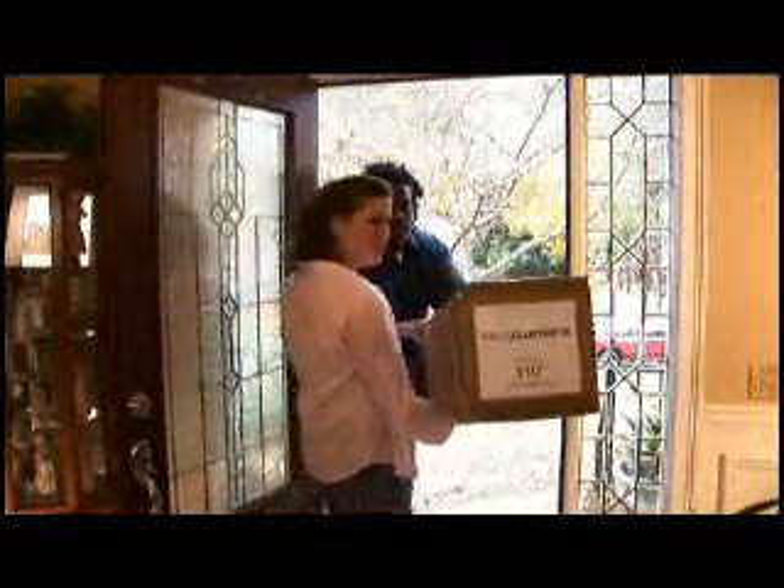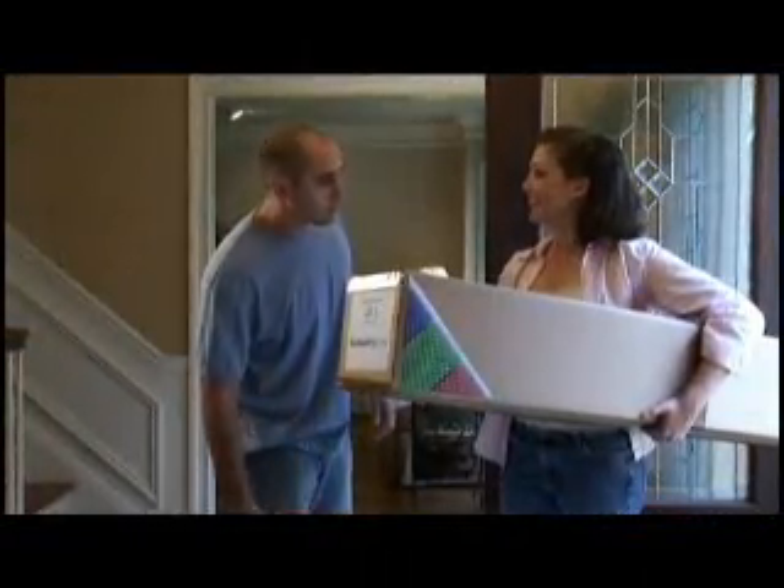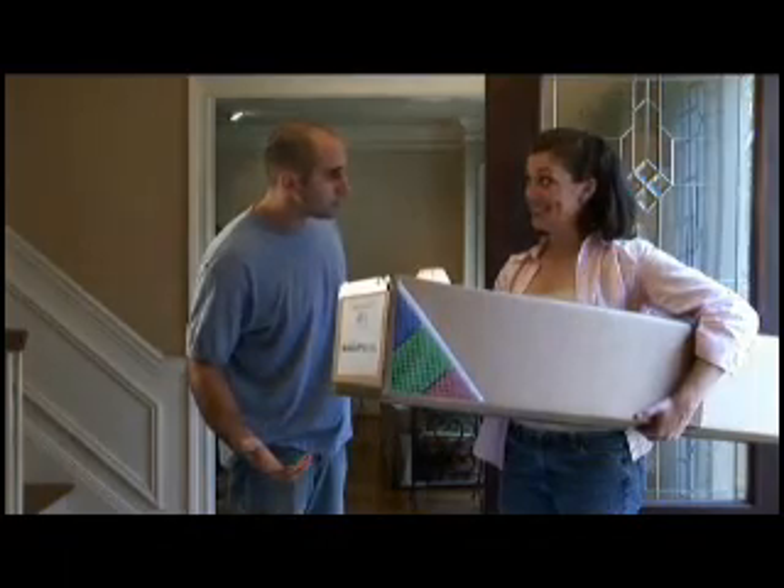Hon, our new television's here. Hey, where's the television? You'll see.